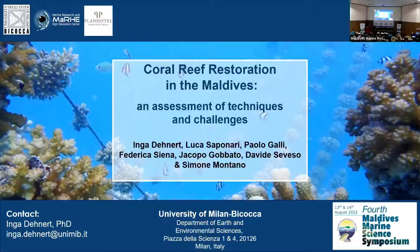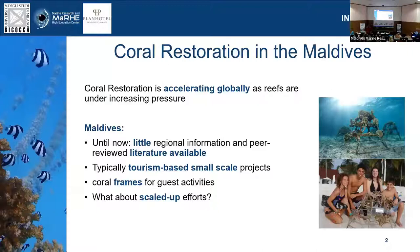Allow me to give you a brief introduction. Coral reef restoration is an accelerating field with more and more techniques coming out. We're hearing about new approaches and more projects all around the world, because we all know that our reefs are under increasing threat. Until now, for the Maldives, there's very little regional information and peer-reviewed literature available for restoration practitioners to go by.